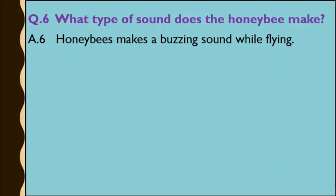Question number 6: What type of sound does the honey bee make? Answer: Honey bees make a buzzing sound while flying.